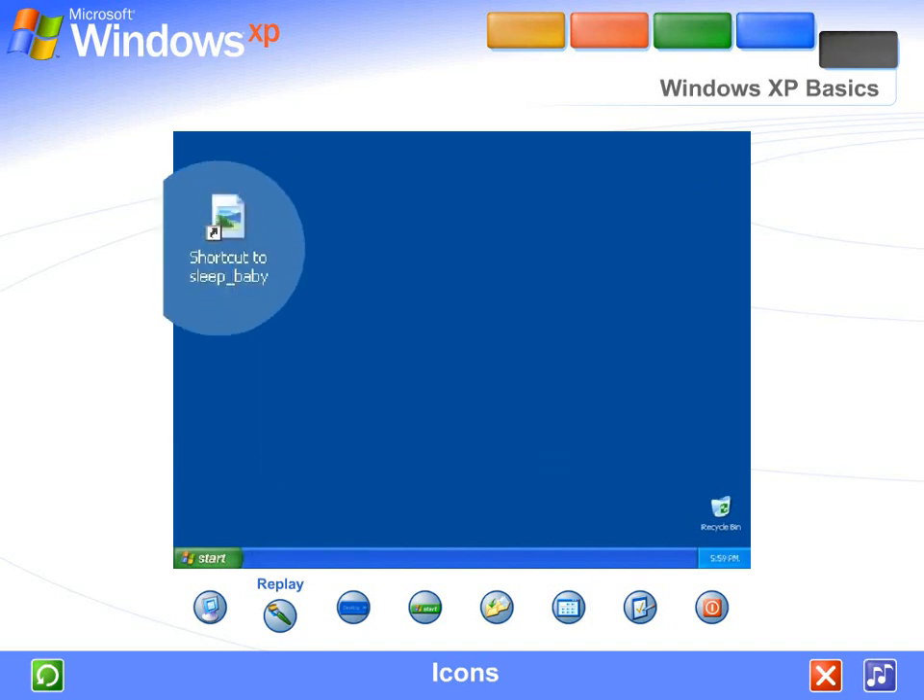Shortcut icons, identified by the small arrow on the lower left, let you access programs, files, folders, disk drives, web pages, printers, even other computers. And because desktop shortcuts simply supply links to those files or devices, you can add and delete their icons without affecting the actual programs or files.